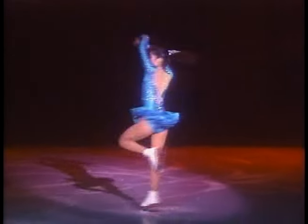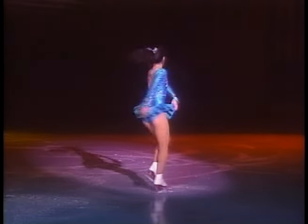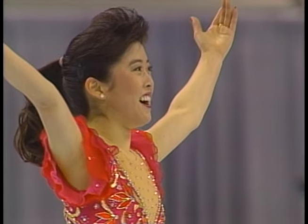Kristi Yamaguchi was enchanting and popular. In 1992, she captured the gold medal at the Olympics and her second world title. That amazing year began with this winning performance at the U.S. Championships.